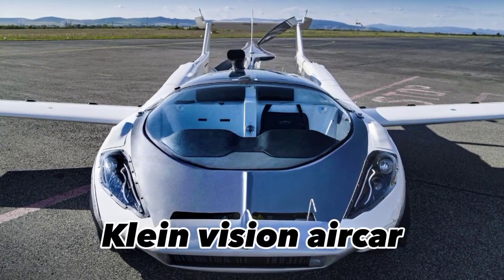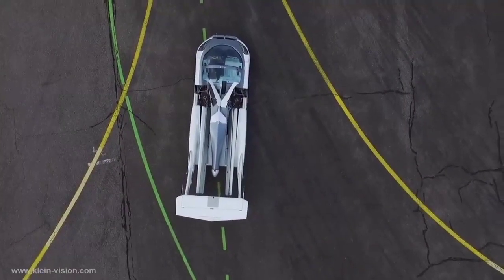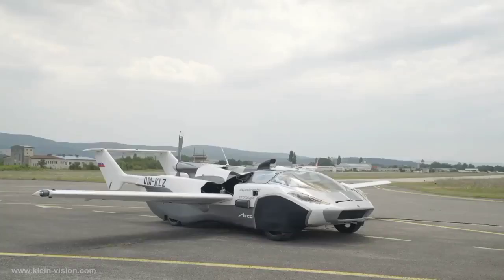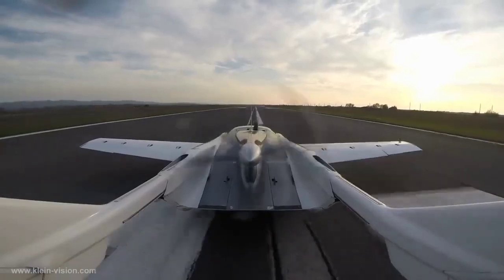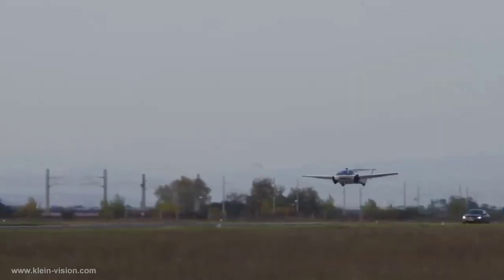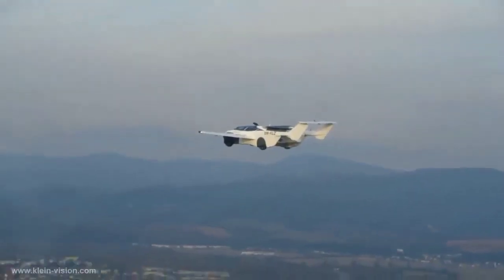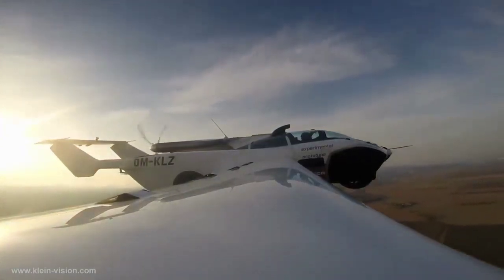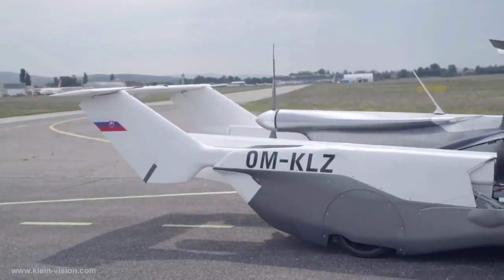The Klein Vision Aircar is an amazing flying car designed by Stefan Klein and made in Slovakia. The Aircar was recently certified as an aircraft in January 2022. It is a two-seat flying car that transforms from a car to an airplane in under three minutes. It has a sleek and modern design and is powered by a BMW engine. The Aircar can reach a maximum speed of 200 kilometers per hour and has a range of 1,000 km on a single tank of fuel. The wings are tucked neatly under the car's body and with the press of a button, they extend out and the car transforms into an airplane.